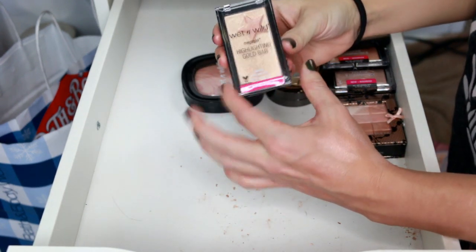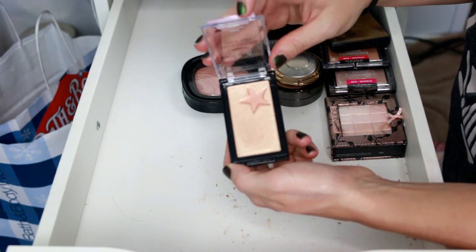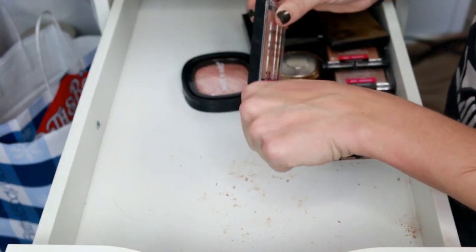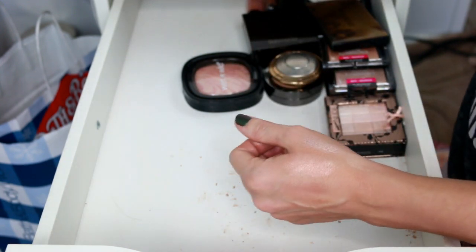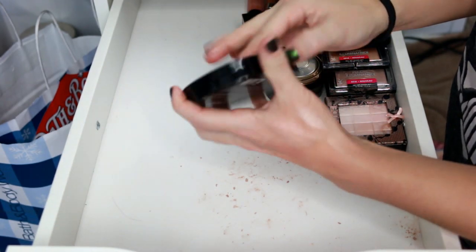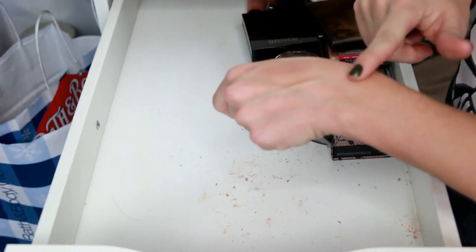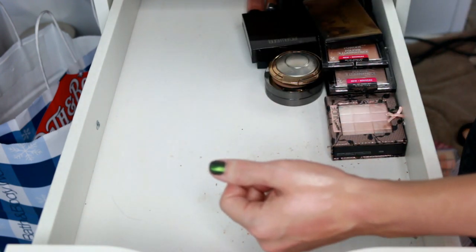Getting rid of this Wet n Wild one that came to me broken — it was okay but I just never used it and the texture was a little hard and not as pigmented as I wanted. Also getting rid of the Wet n Wild one in I'll Have a Cosmo — very similar to Pinktastic by ELF but it's on the rougher side when it comes to Wet n Wild highlighters.